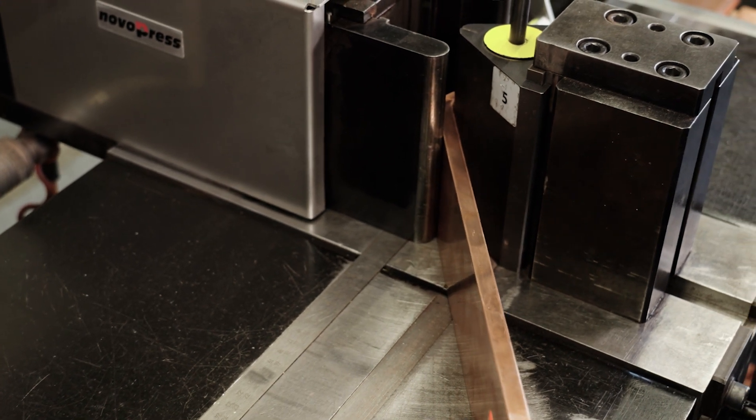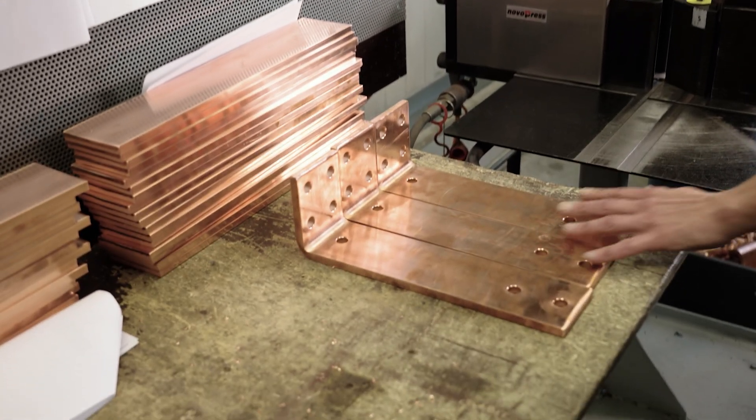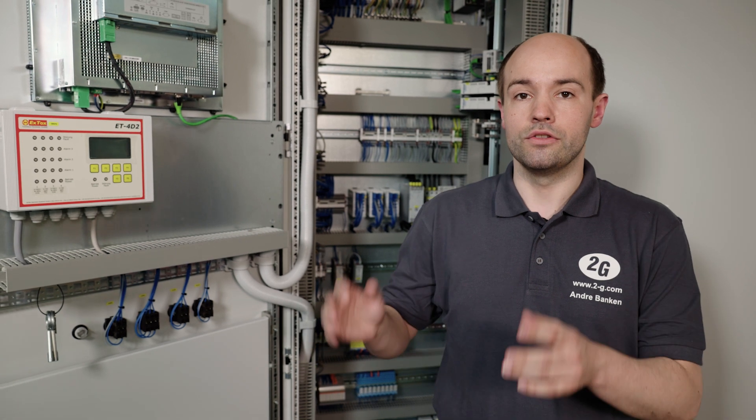Another core piece of the 2G solution is the high level of communication between electrical engineering, the software programming, as well as the project managers here at 2G, as well as with our partners and customers abroad.